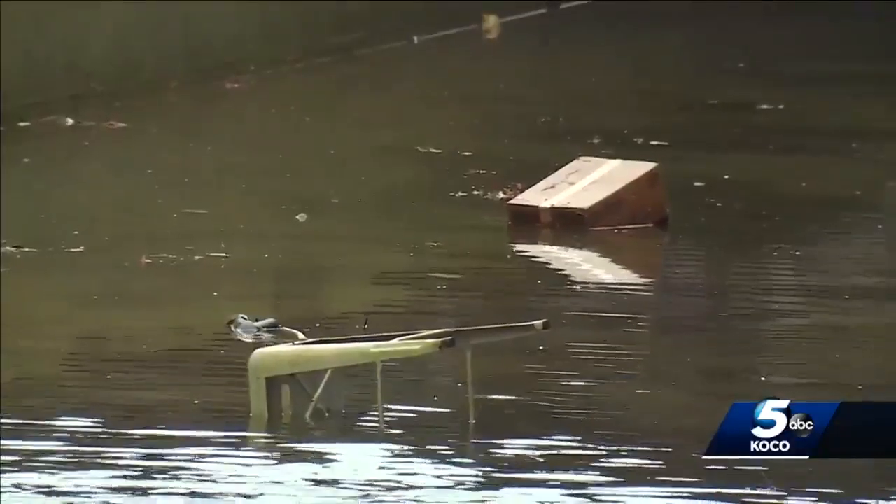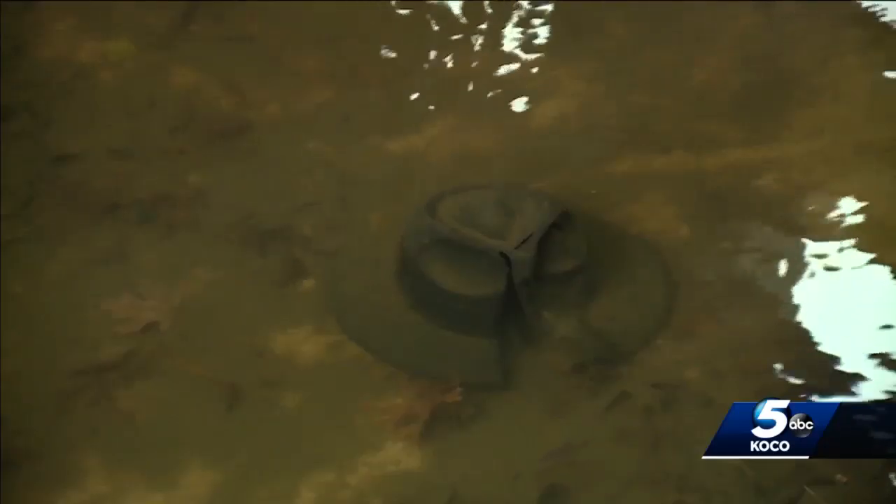Copeland says once the canal is drained and clean, it'll take about three to four days to refill it with city water from fire hydrants located around the canal.